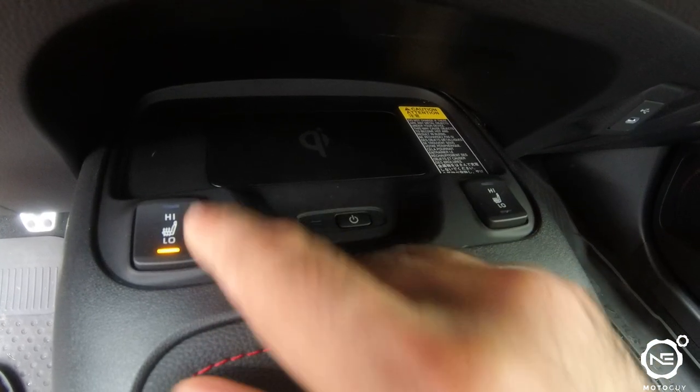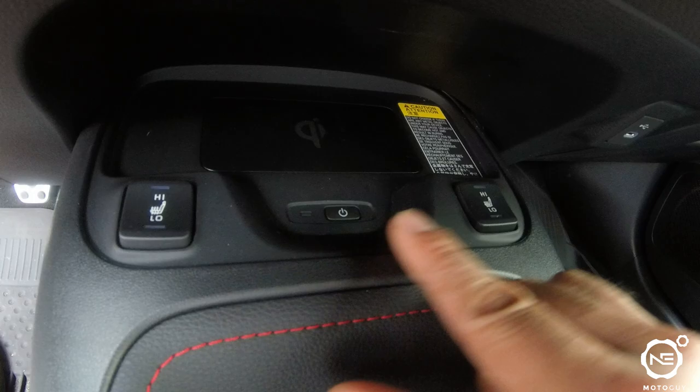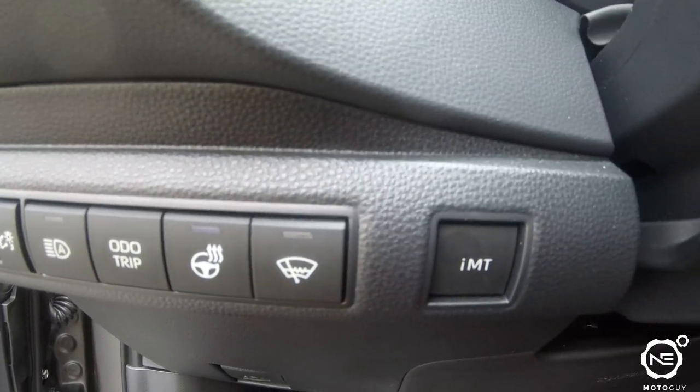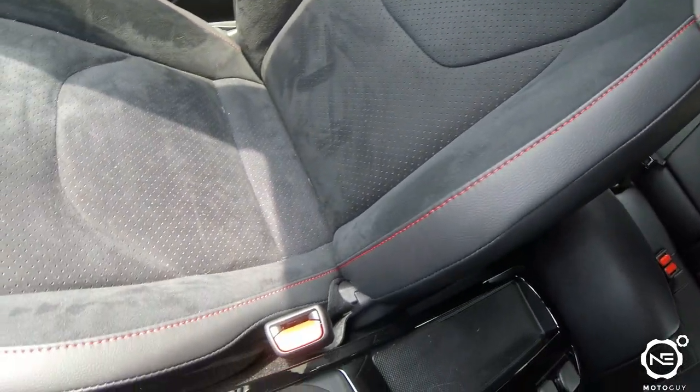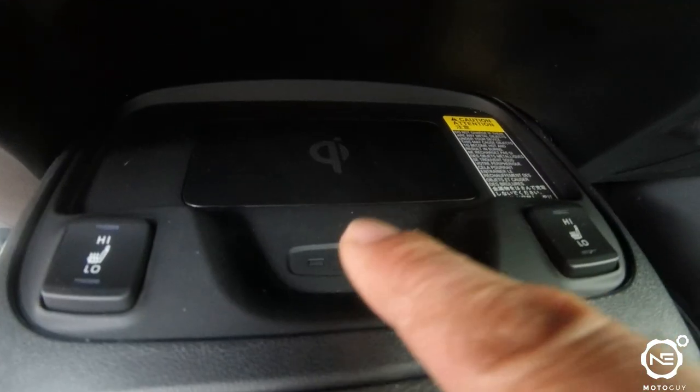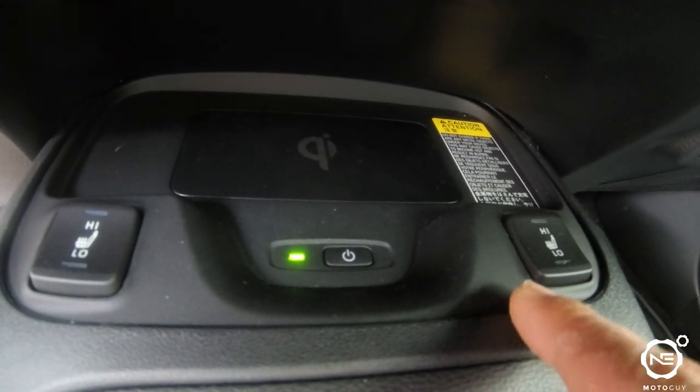Living in Massachusetts with brutal winters, I really appreciate that the car comes with heated seats and a heated steering wheel — standard on the Circuit Edition, though optionable on the Core. I'll be daily driving this car, so those creature comforts matter. It also comes with adaptive cruise control, lane keeping assist, and blind spot monitoring, which are very much appreciated. Visibility is excellent — there's just tons of glass everywhere, making it very easy to see.